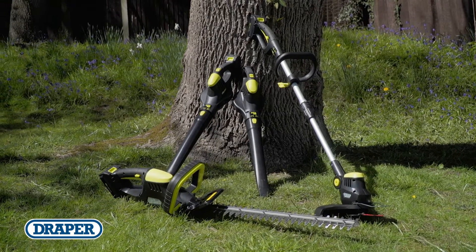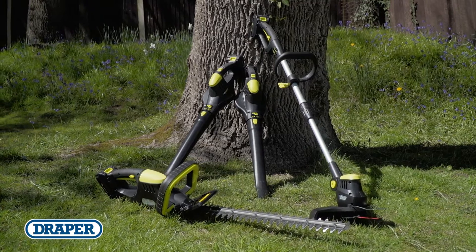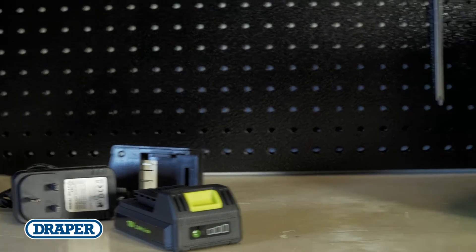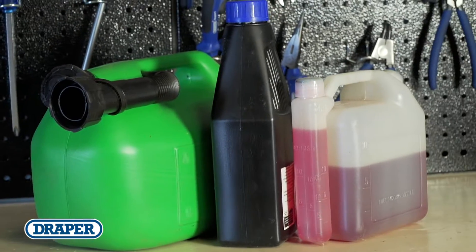Introducing a practical range of lightweight high-powered cordless garden tools. One advantage with these tools is that they're environmentally sensitive and don't need any hazardous or expensive fuels to run.